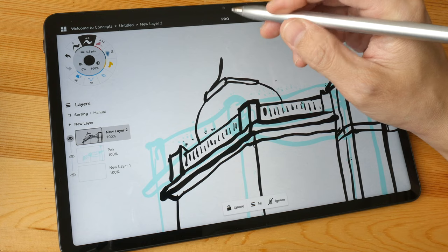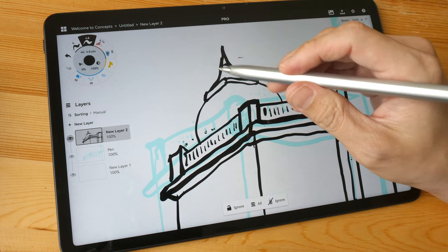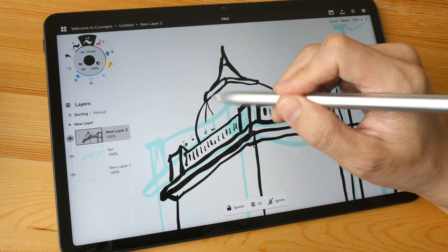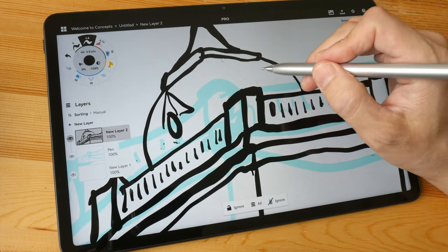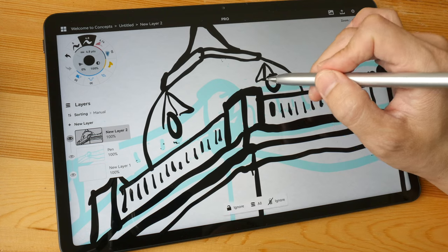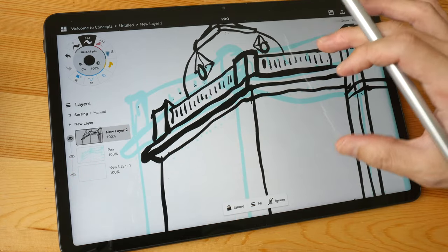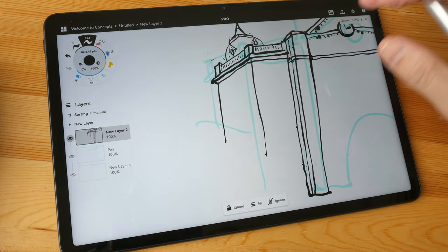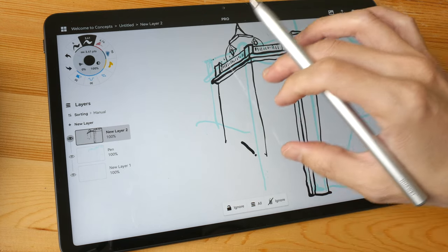The drawing performance overall is quite smooth and snappy with no lag when zooming in and out, although if you use really large textured brushes you can sometimes see some lag, which I'll show later. With Concepts I don't see any lag.